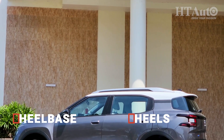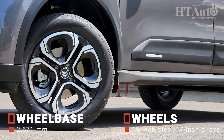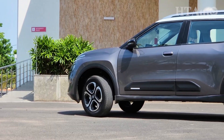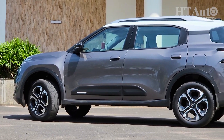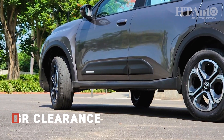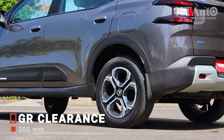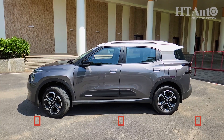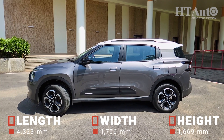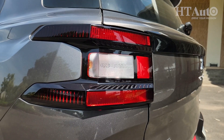Over at the side, the C3 Aircross stands on 17-inch wheels. The alloy design themselves are not extremely unique because we've seen them on previous Citroën models, and yet they look quite sober, quite classy. The highlight here though is 200mm of ground clearance, which is not just a figure but is very evident just by looking at the side profile of this vehicle. Additionally, you get side cladding on the doors, roof rails, as well as a nice wheel arch to cover the wheels.